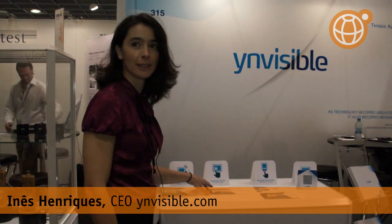Hi, I'm Ines Henrikas. I'm from Invisible. We are an interactive surfaces company. We want to develop interactive displays that can be embedded in a diversity of applications, and we have some demonstrators here to show how interactive the displays can be.